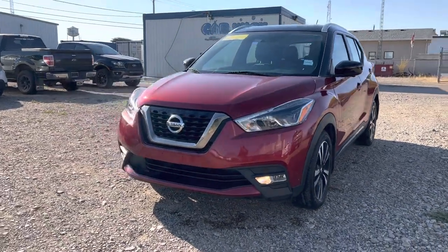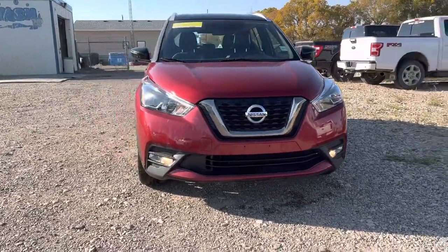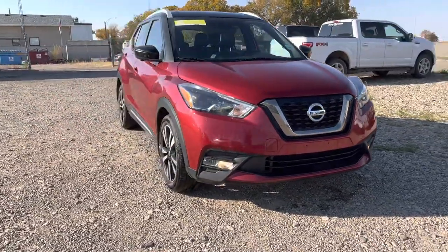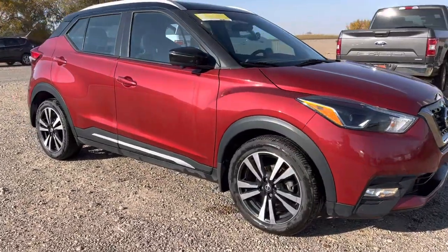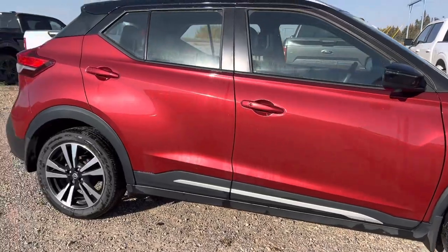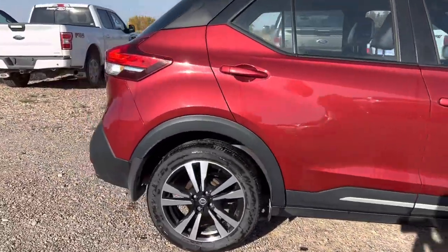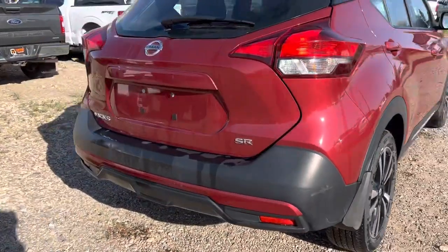Hey, Marisa here from Country Ford in Wilkie. Here's a quick video on this 2019 Nissan Kicks. We're going to make our way around the vehicle so you can have a good look at it. Got some nice rims on there, looks really sharp with the bright red color, and just coming around the back here we've got our backup camera.